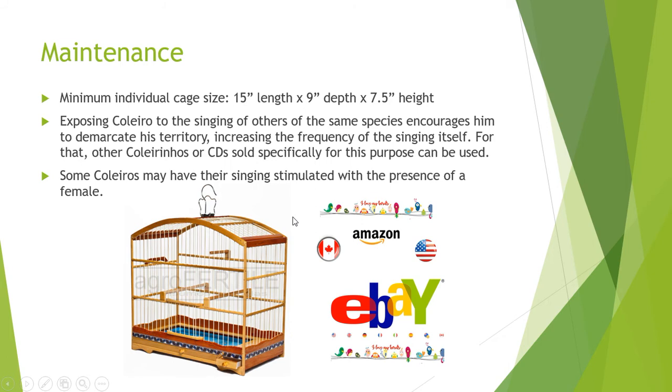Exposing the Coleiro to the singing of others of the same species encourages him to demarcate his territory, increasing the frequency of his own singing. Other Coleirinos or CDs sold specifically for this purpose can be used. Some Coleiros may also have their singing stimulated by the presence of a female. This cage is available on Amazon and eBay.